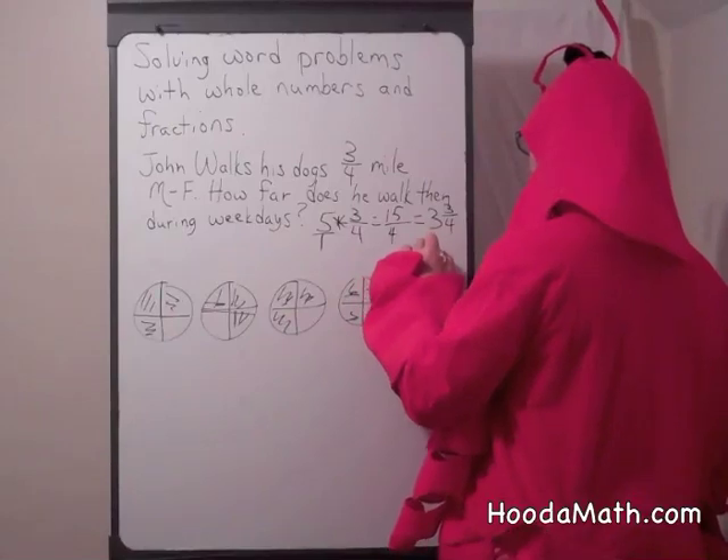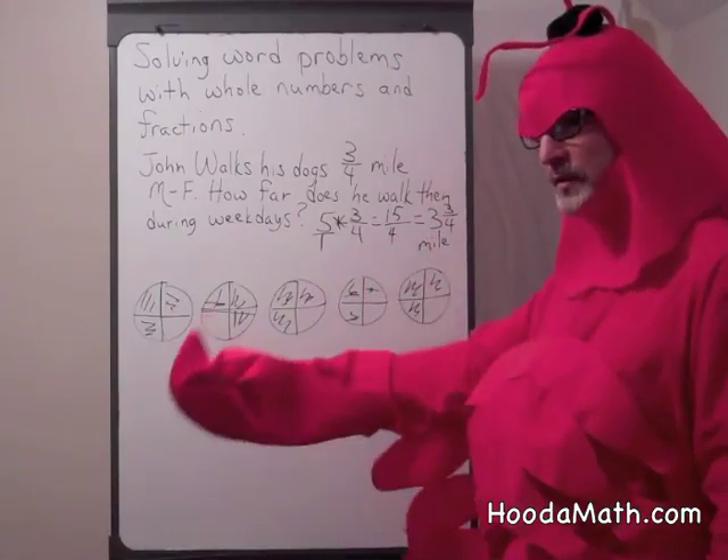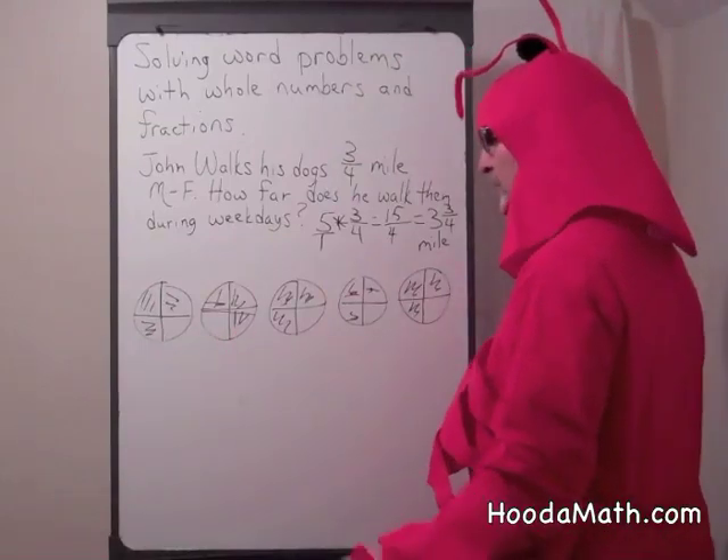So he walked three and three quarters of a mile with the doggies in the morning, Monday through Friday.